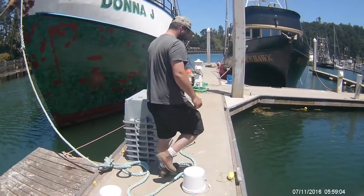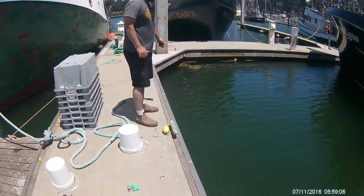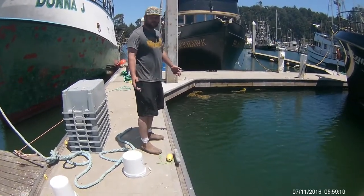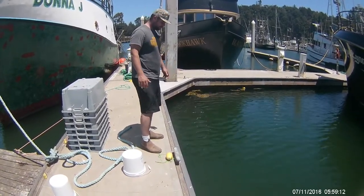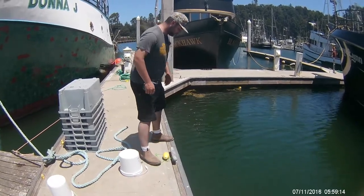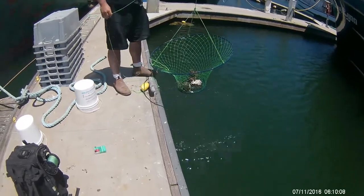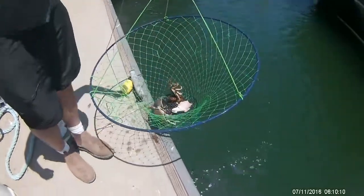We're going to give this one a pull up — it's been down there about five, ten minutes maybe. At Big River we'd have a bunch of crabs in by now, so let's see how this place yields. Got a couple!